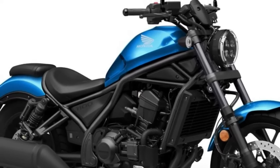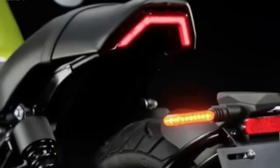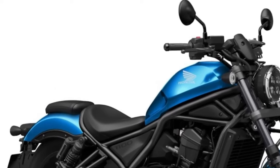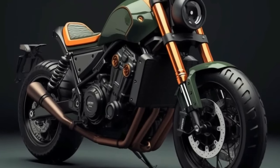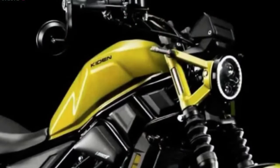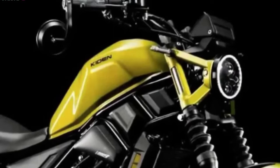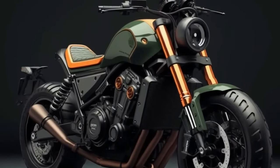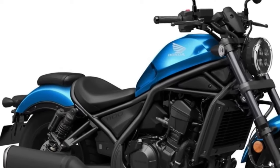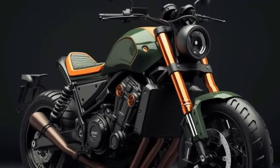The Honda Rebel 1100 has a sophisticated design combining traditional cruiser looks with a dash of modern flair, conveying the feeling of casual riding thanks to its low-slung silhouette, broad handlebars, and relaxed seating posture. With quality finishes, LED lighting, and sleek lines, it's sure to draw attention. The Rebel 1100 is expected to offer a roomy, relaxing riding position, designed with the comfort of the user in mind.